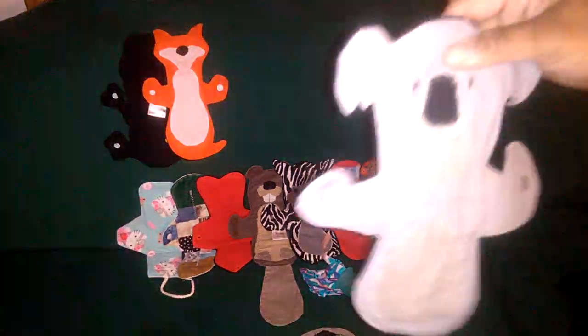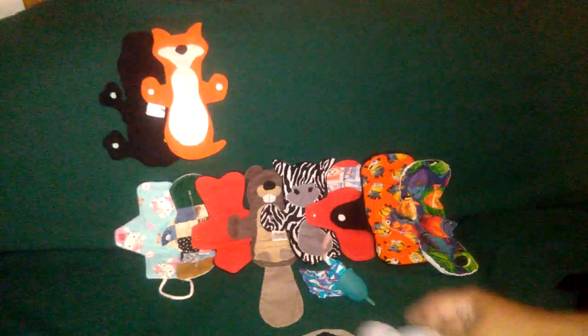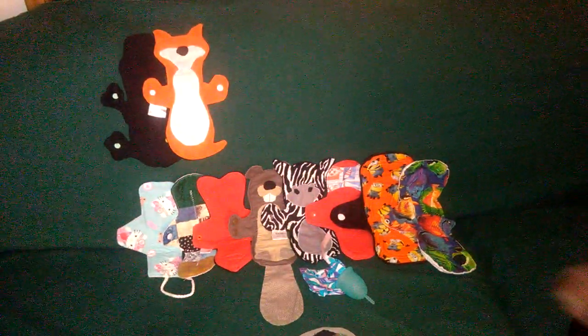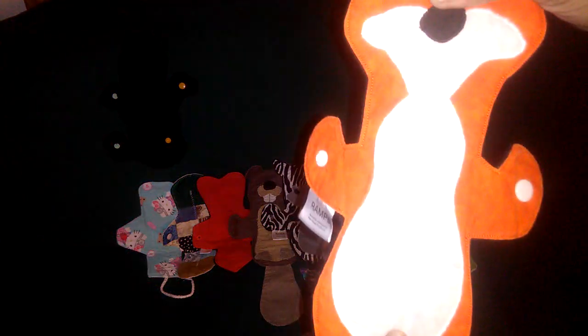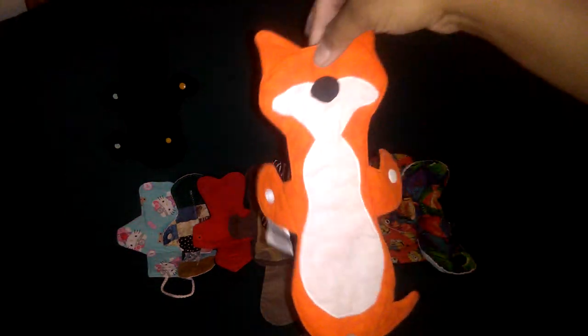This is my latest one — a koala bear, cotton top, patchwork, fleece back, moderate absorbency. This one is a fox, light absorbency, fleece back, patchwork, cotton top. This one is from Leaping Pad, moderate absorbency — I think this is a cotton jersey, it's really stretchy, and fleece back.